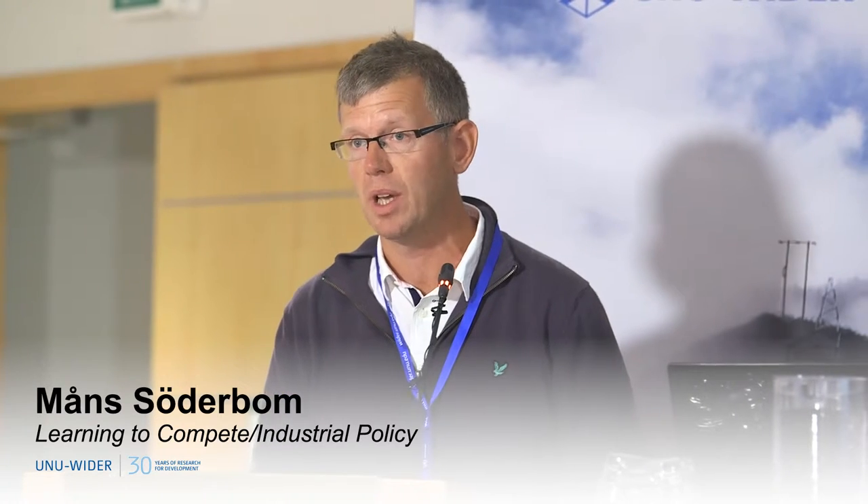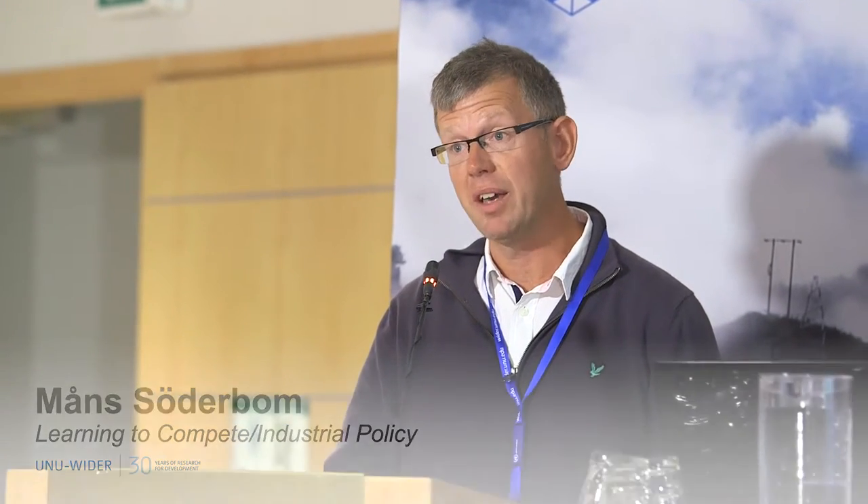Thank you all for coming out. One of the cornerstones of the learning to compete program has been a careful analysis of the exporting behavior of firms, and that has resulted in five academic papers that will hopefully be published in a special issue of the Journal of African Economies in due course. I thought I'd summarize a little bit about what these papers are doing.